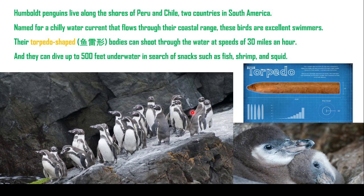And they can dive to 500 feet underwater in search of snacks such as fish, shrimp and squid. Yes，他们是吃小鱼小虾的。(Yes, they eat small fish and shrimp.) 这里有一个提到一个叫做torpedo shape，叫鱼雷形，应该就是这种样子，长得有点头上尖尖的，这样的速度就会非常的快。它潜水的时候就能够以迅速的速度潜到水里去，捉它那个食物。(The torpedo shape means it has a pointed head, which makes it very fast. When diving, it can quickly plunge into the water to catch its food.)